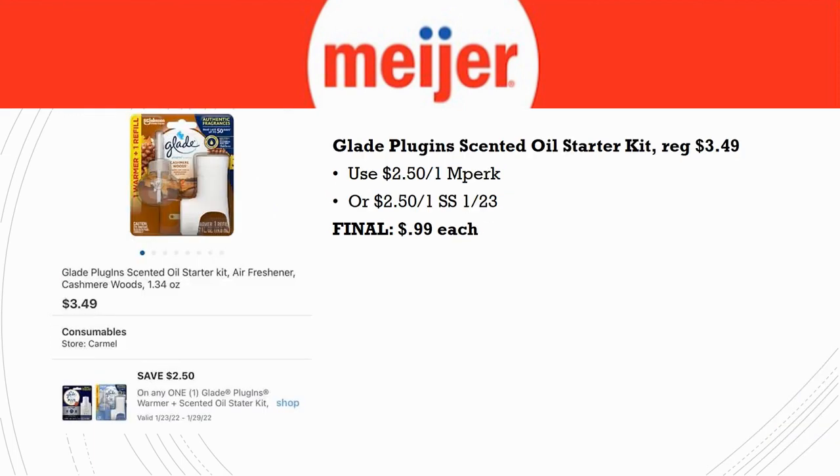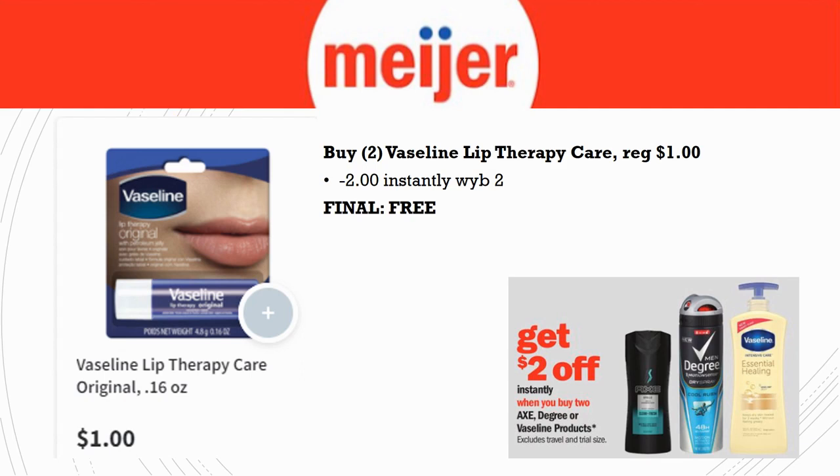The Glade plug-in scented oil starter kits are regularly priced $3.49. Use a $2.50 off one in-Perk or a $2.50 off one from SmartSource 1/2/3. Final cost is just 99 cents. What I like about this particular starter kit is it actually comes with an oil included — a lot of times we get the kit free but still have to go purchase the oil separately, so this one is a better value.